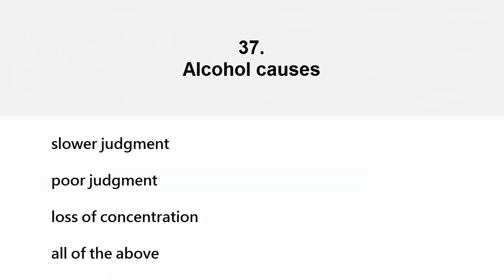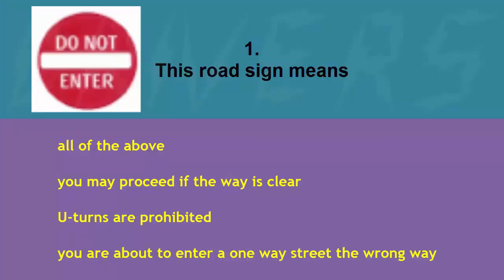Alcohol causes: slower judgment, poor judgment, loss of concentration, or all of the above. The correct answer is all of the above.